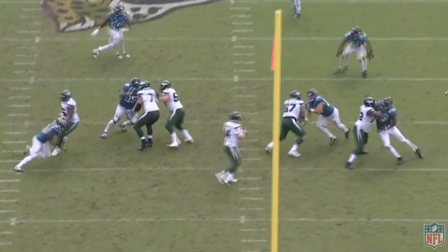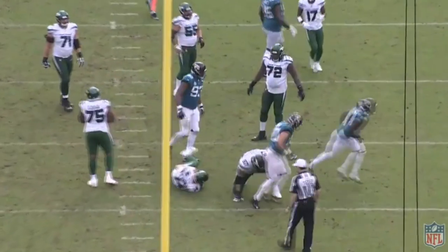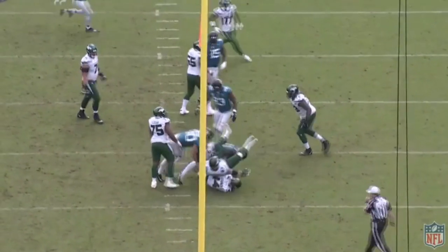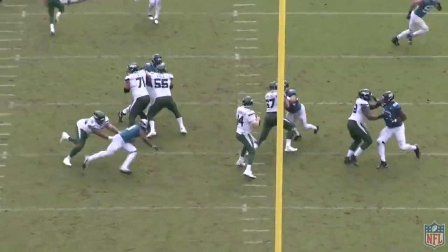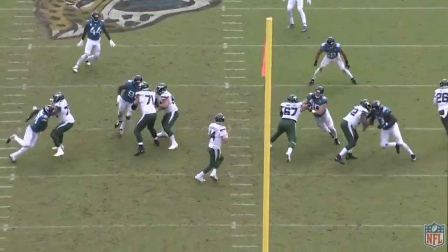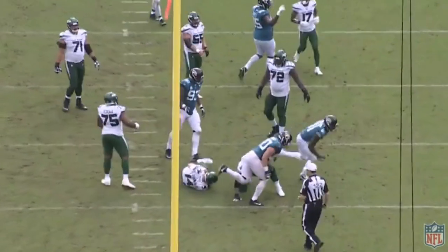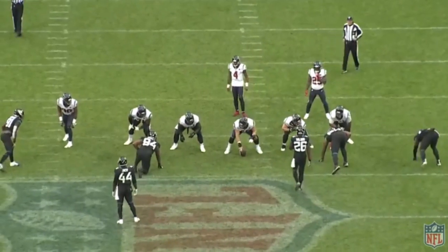One reason he might not get as many sacks as you'd expect when watching some of these plays is that his footwork can be very inconsistent. He can struggle sometimes on really pulling off these fancy moves. He was able to do the first part of that play really well, but then he fell down.